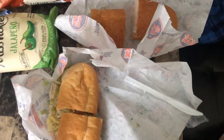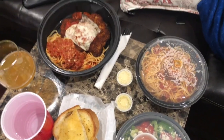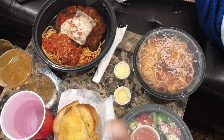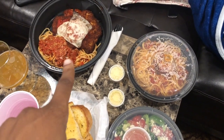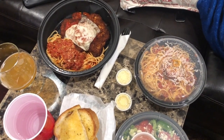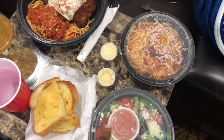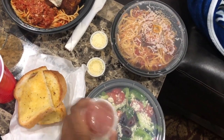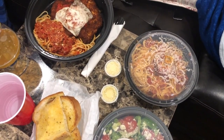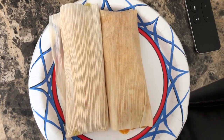Hey guys, we are just sitting down to dinner. I went to a place called Presto Pasta — it's like fast food pasta. Tony got the chicken parm, and that's an IPA, not a lager. That's our garlic bread. I got a Greek salad with mine, and I got spaghetti and meatballs. This is dinner.